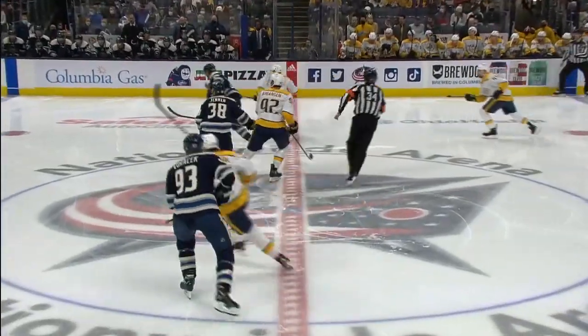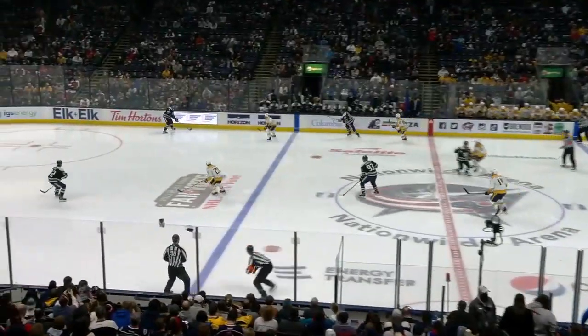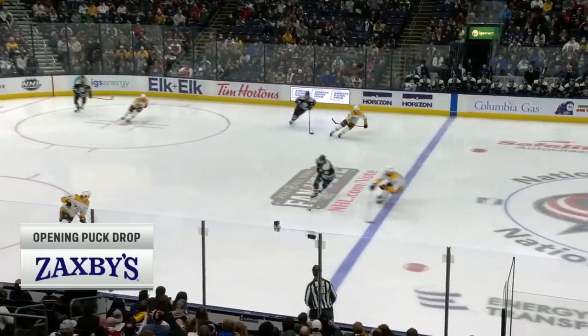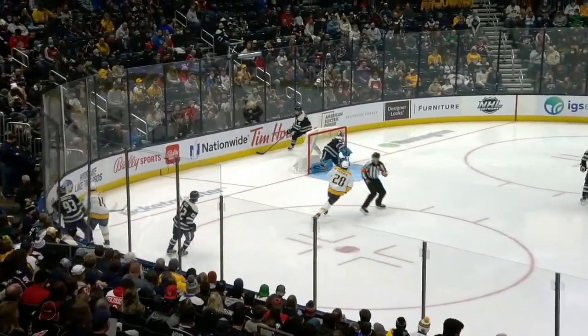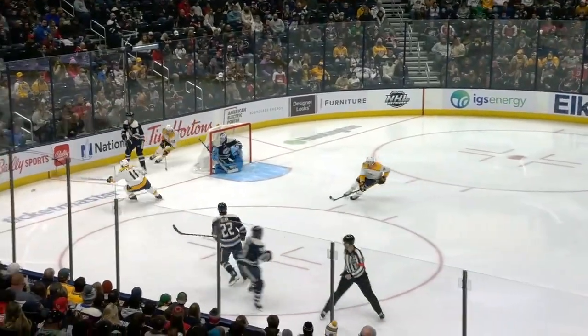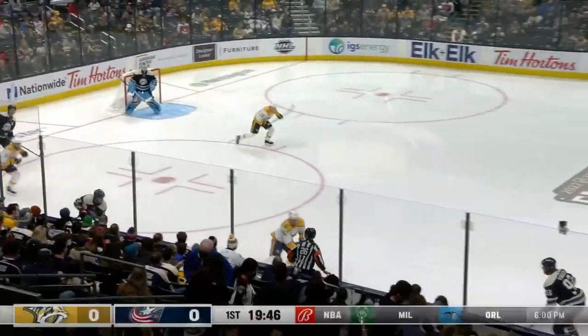He'll go toe-to-toe with Elvis Merzlikens. Here is your Zaxby's opening puck drop, and we are ready to roll. Columbus has not played in two weeks, so they have been raring to go. Predators losing last night 5-3 against the Washington Capitals.